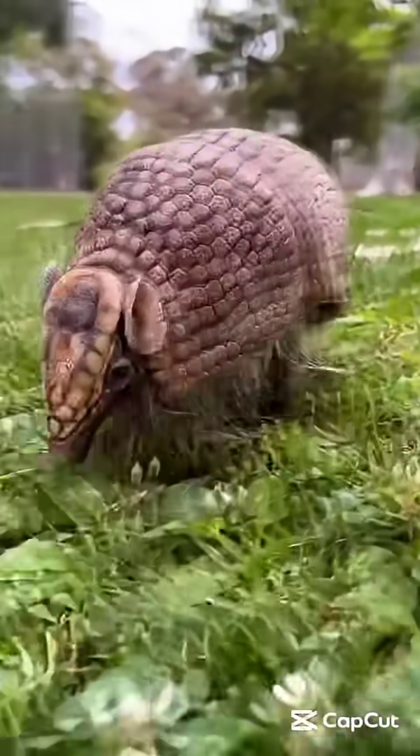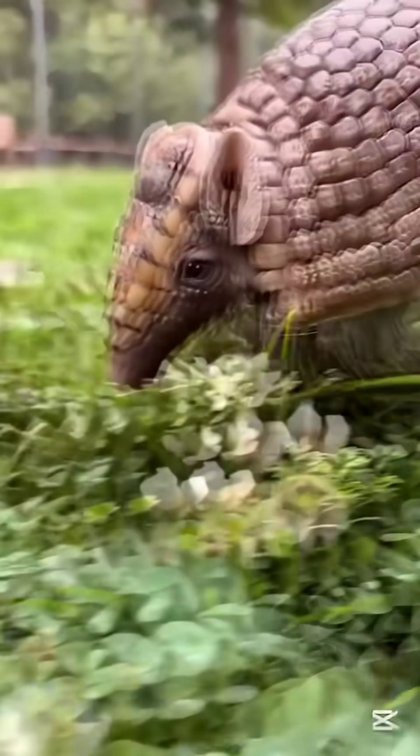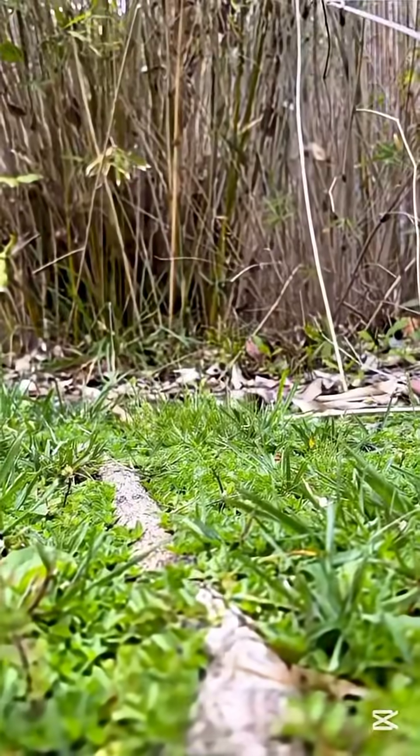Some animals don't just survive, they defend like living tanks. Here are the top five animals with the most powerful natural armor.